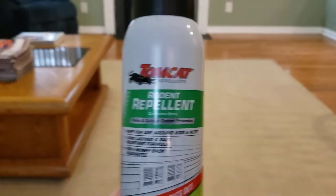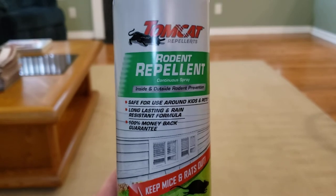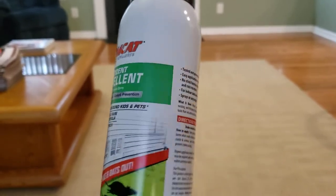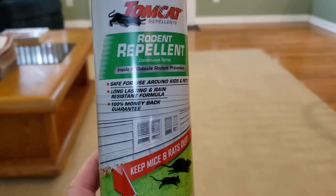When I use this stuff in my attic — both attics in my house — it's so strong that I can smell it downstairs after I close up the attics. So that's my one big recommendation: keep it out of your living spaces.